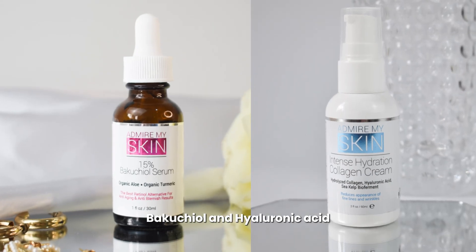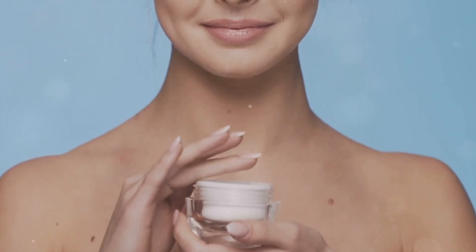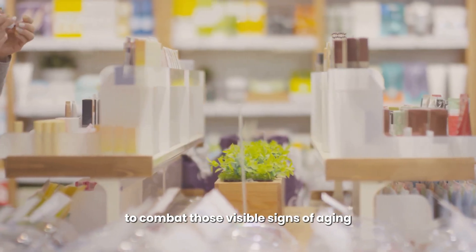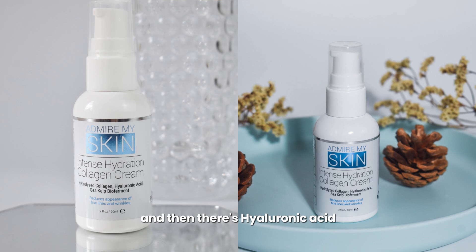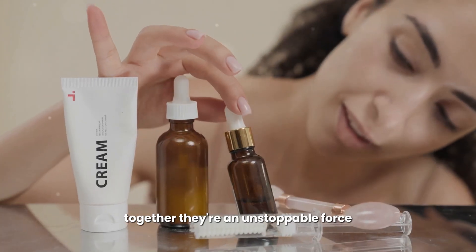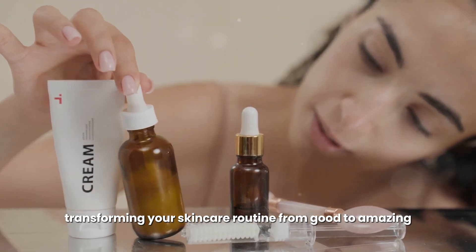Bacuchiol and hyaluronic acid. Bacuchiol is a plant-derived superstar working its magic to combat those visible signs of aging while being gentle on even the most sensitive skin. And then there's hyaluronic acid, a hydration hero that draws moisture into the skin leaving it plump and dewy. Together they're an unstoppable force, transforming your skincare routine from good to amazing.